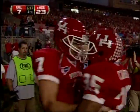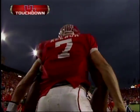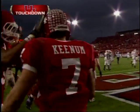Yes, come on! No signal yet — they're looking at each other! Well the line… Touchdown! Touchdown, Case Keenum, as he reached out for the pylon as he went by!